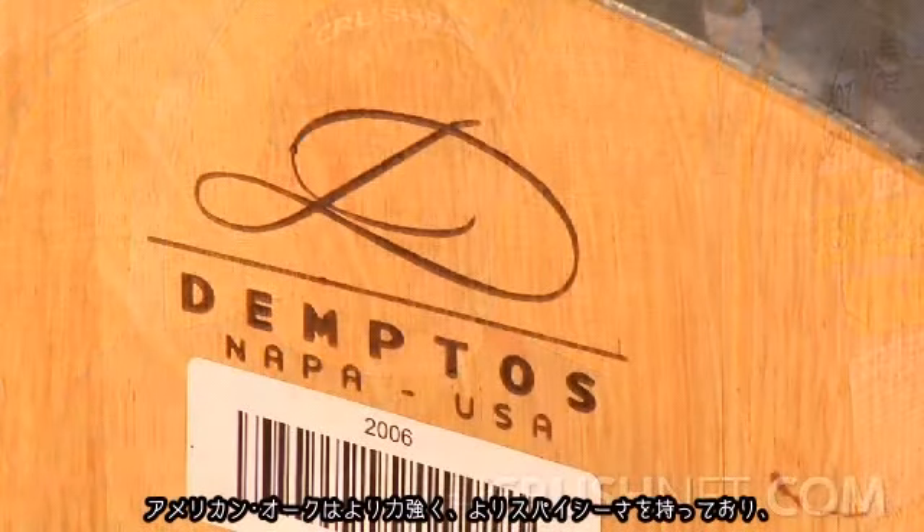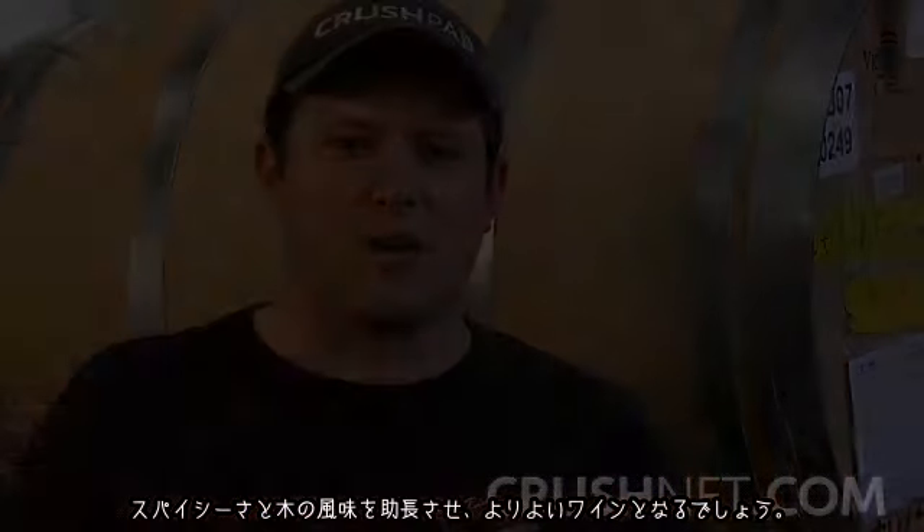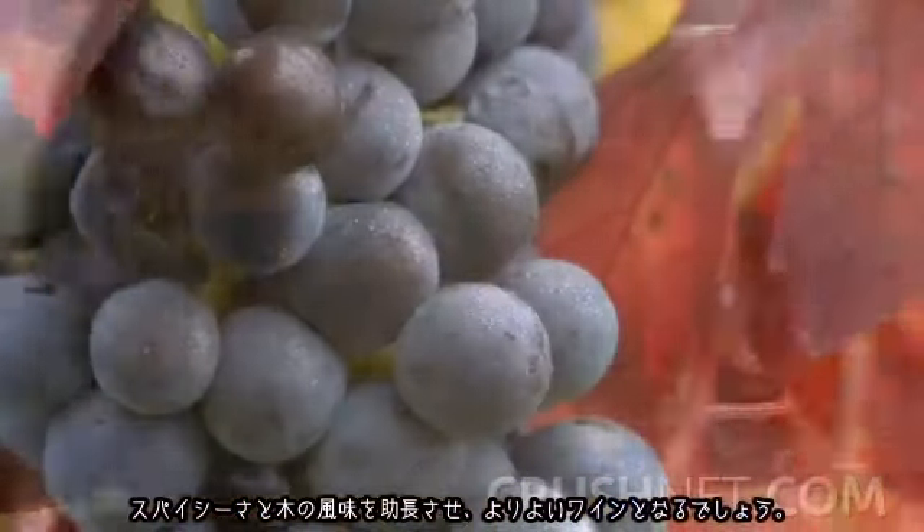American oak is more aggressive, a little bit spicier, and tends to have a higher level of natural vanillin that really complements a variety like Zinfandel. Zinfandel is itself a very spicy variety, and when combined with a new American oak barrel, it can complement the wine with that spicy, almost resinous component that uplifts the aromatic as well as the flavor profile.